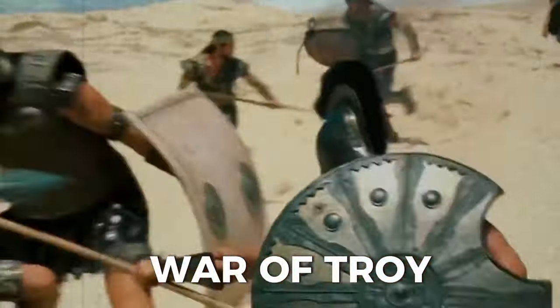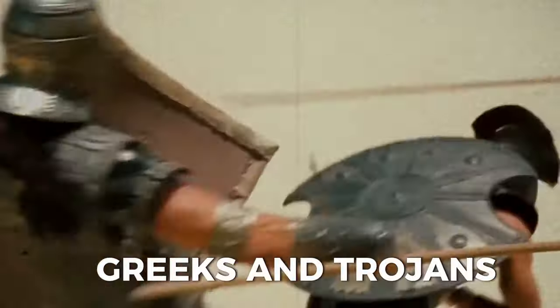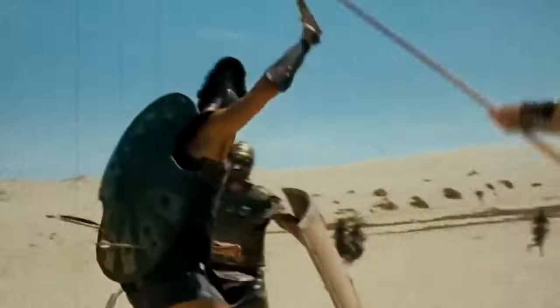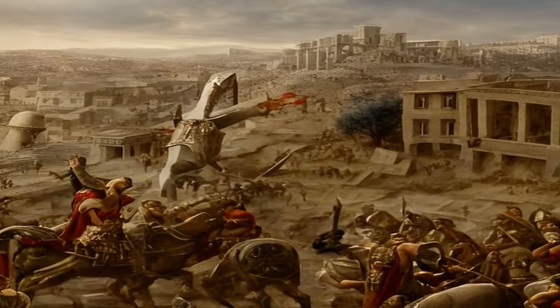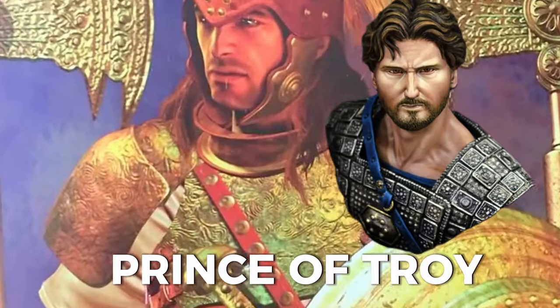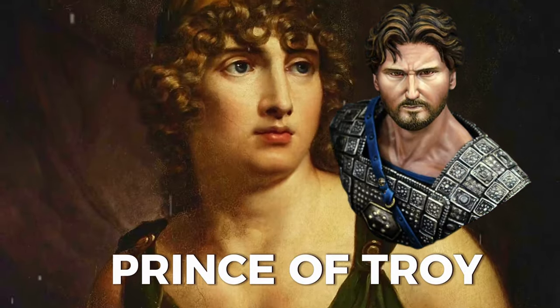The War of Troy was a legendary conflict between the Greeks and the Trojans, who lived in a city in western Anatolia, now Turkey. The war was triggered by the abduction of Helen, the most beautiful woman in the world, by Paris, a prince of Troy, who had been promised her by Aphrodite, the goddess of love.